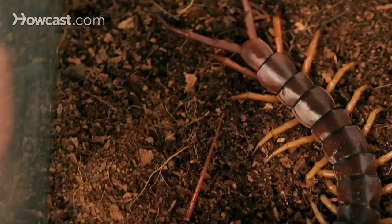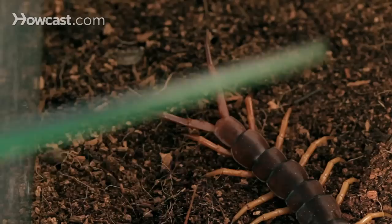I handle a lot of interesting animals in my career, but none of them raises my consciousness and my awareness more than a centipede. From the genus Scolopendra, we have here the Vietnamese centipede.